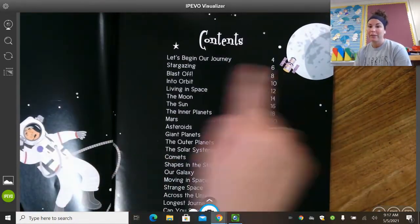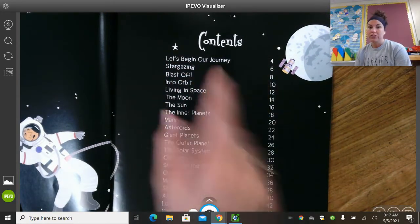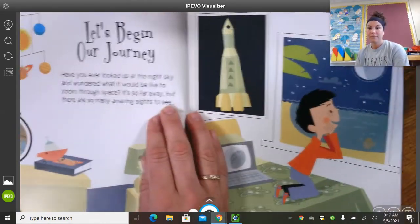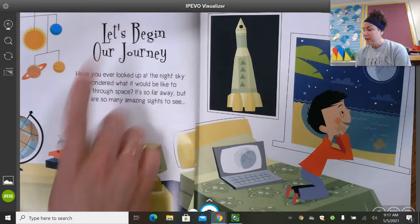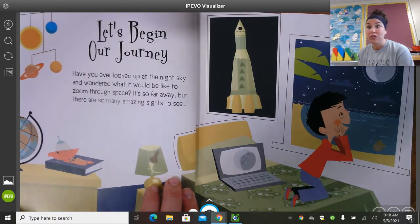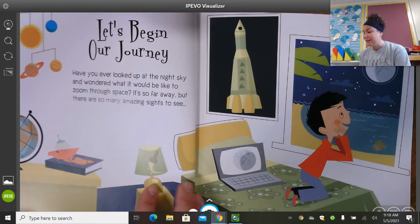This is our table of contents, so we're going to start on page four with 'Let's Begin Our Journey.' Have you ever looked up at the night sky and wondered what it would be like to zoom through space? It's so far away, but there are so many amazing sights to see.